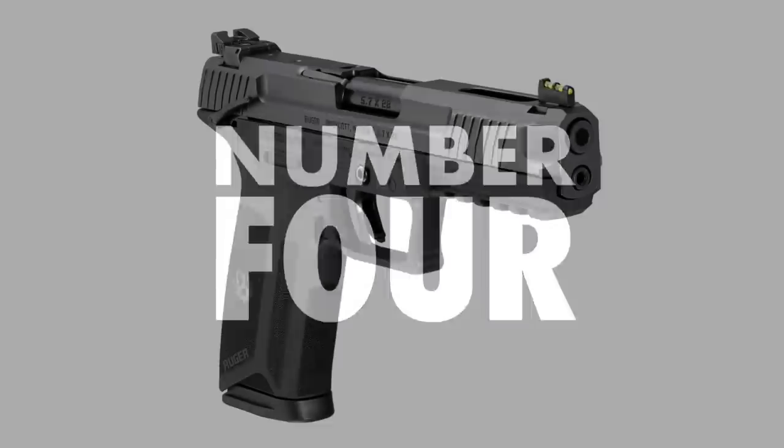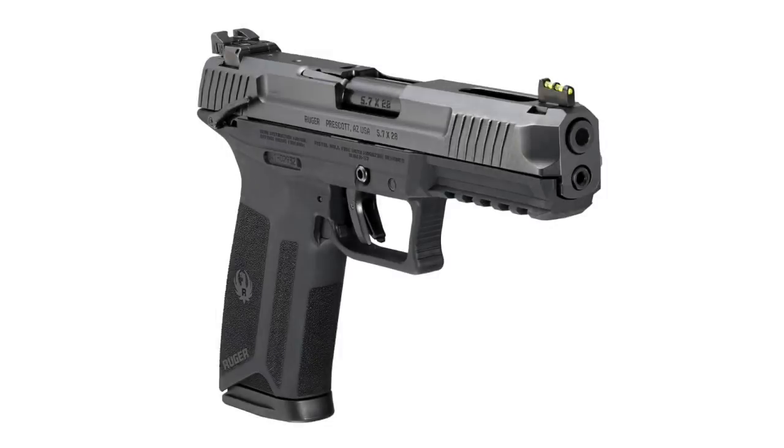The next gun I'm very excited to get my hands on is the Ruger 5.7. I am not the biggest fan of the 5.7 round — I've always thought it was a solution to a problem that never existed. But I am glad to see more guns coming out in this caliber. Up until now, you've pretty much had the FN as your only option for a handgun in 5.7. But now you'll have another option that doesn't seem as plasticky and as poorly put together as the FN 5.7 does to me. I've owned two of them, never been happy with them. I'm hoping I'll be happier with the Ruger.